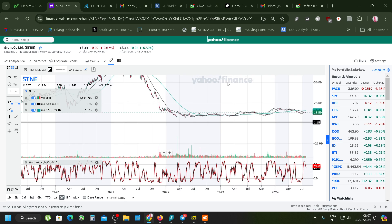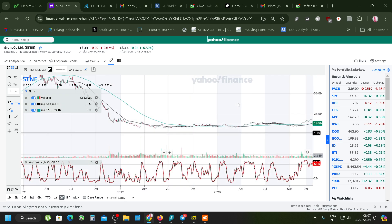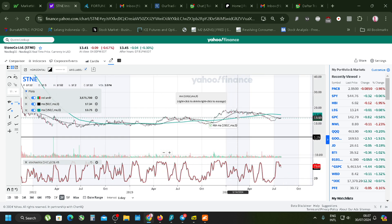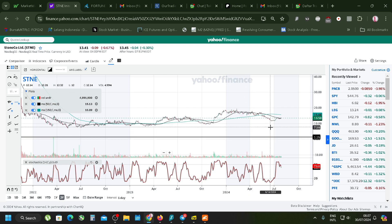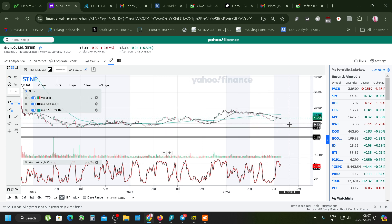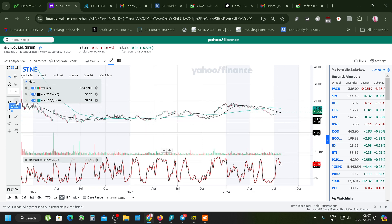It's very flat - a flat sideways pattern. From here to here, that's the range. You're at the mid-range right now. Somewhere here I'd say is the mid-point, and the bottom should be around there with another support level there.